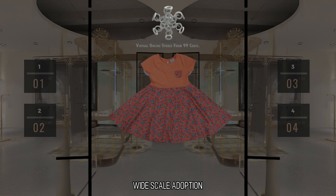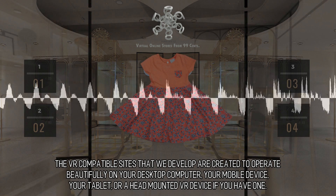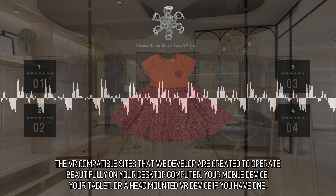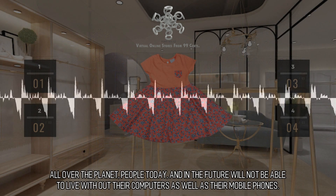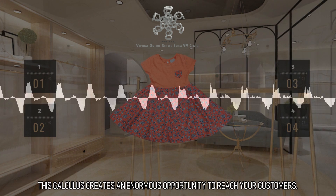Wide-scale adoption. The VR-compatible sites that we develop are created to operate beautifully on your desktop computer, your mobile device, your tablet, or a head-mounted VR device if you have one. All over the planet, people today and in the future will not be able to live without their computers as well as their mobile phones. This calculus creates an enormous opportunity to reach your customers.